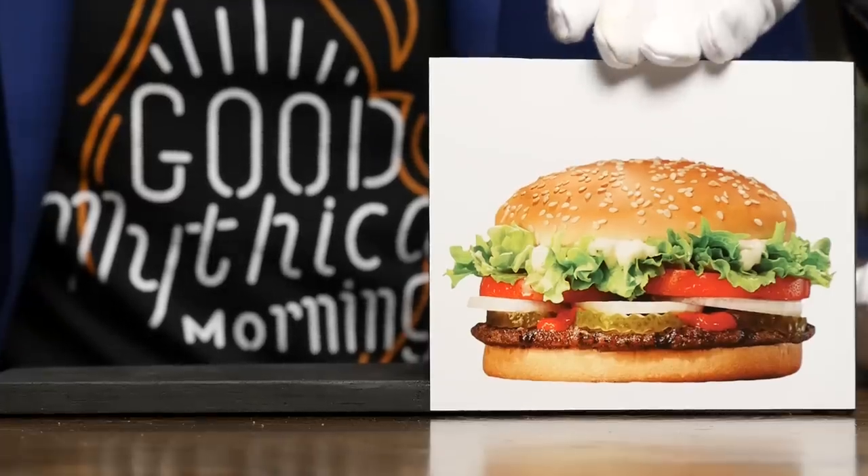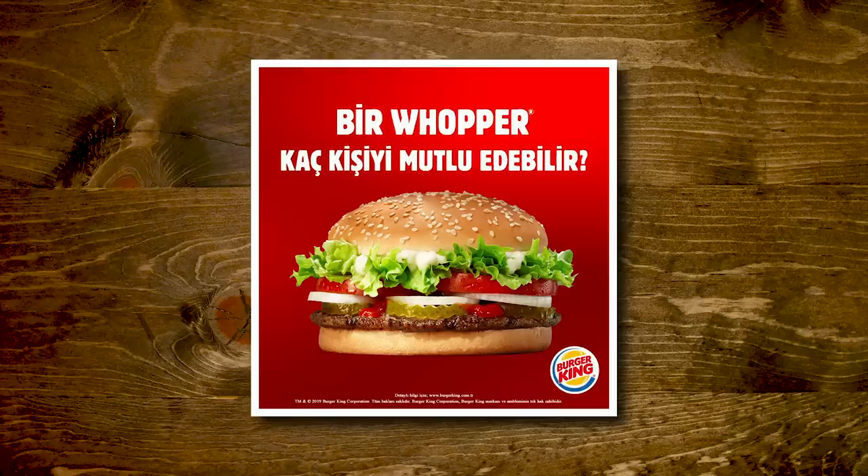Next up, we got Big Mac's arch nemesis, the Whopper. That ad looks good, and it's from the Twitter account of Burger King Turkey. We ran the text through Google Translate and it came out as 'how many people can make a Whopper happy?' — which we can only assume is Turkish for 'have it your way.' That sounds like a deep existential question. The thing with the Whopper is, by default it has no cheese, which is just sad. You could get a Whopper with cheese, but we didn't.